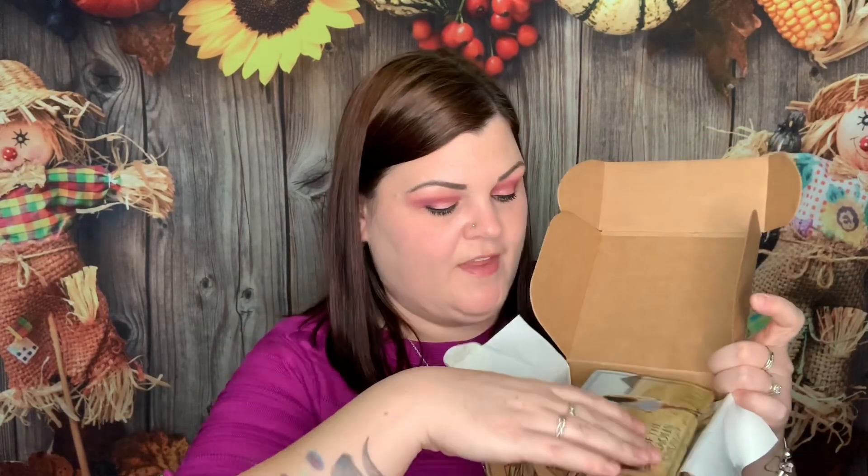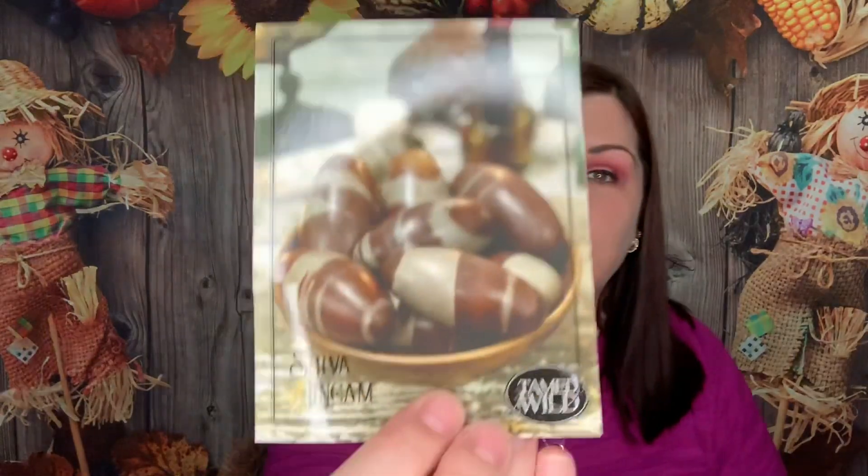Let's go ahead and get this opened. They always protect everything very well with tons of bubble wrap. Here's what it looks like inside with their pretty tissue paper and their Tamed Wild sticker — it's like a wax paper, which is why it came off so easily. Here is the card for this month's box. They used to have a full sheet with tons of information, but now they've revamped it and put it on this one little card, which I appreciate.